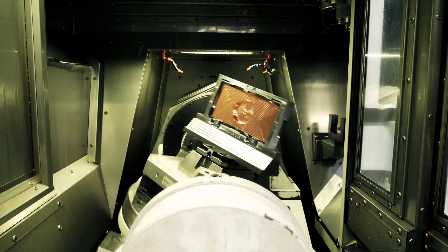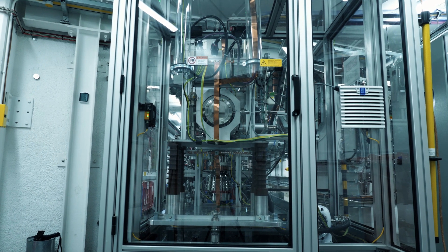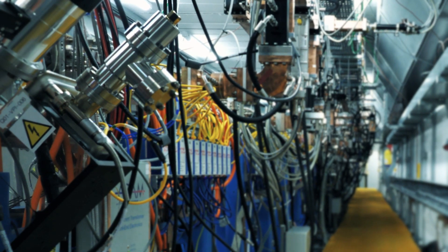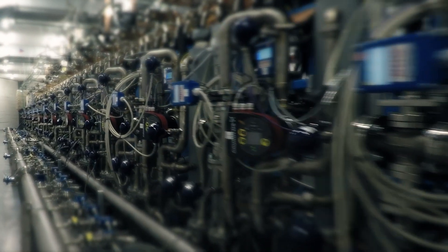We've designed, produced, and installed an entire system starting with the proton source, the RFQ — which is a CERN design — SEDTLs, CCLs, RF, and high power systems.